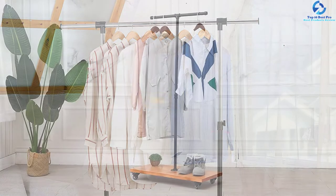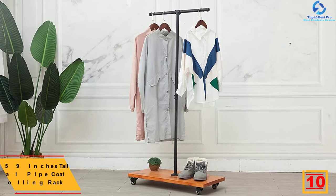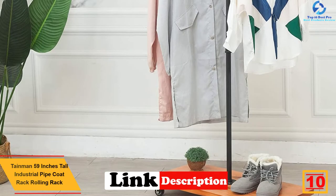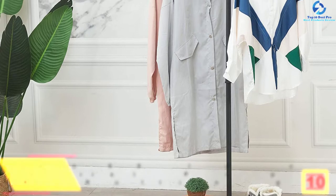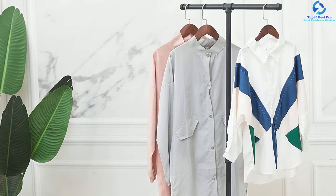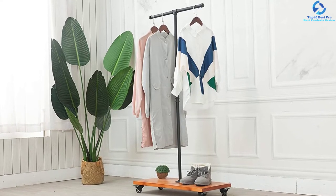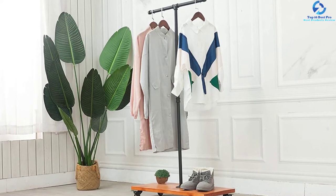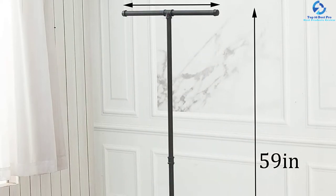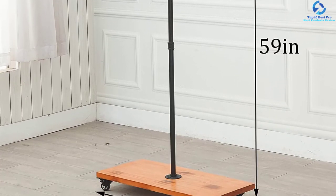Starting at number 10, we have the Taemin 59-inch tall industrial pipe coat rack. With a height of 59 inches, this coat rack keeps coats in place for easy access. It features four rolling caster wheels for simple movement on every floor surface, and is crafted from high-quality cast iron water pipe for excellent stability and longevity. The rack has a 31-inch crossbar to accommodate most hangers, and a wooden base shelf for storing shoes and other items. It's a great addition to a hallway, dance room, or entryway.